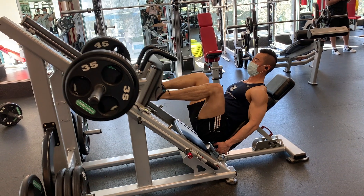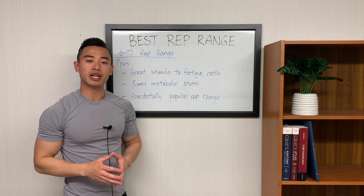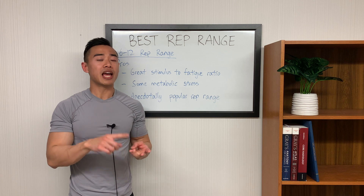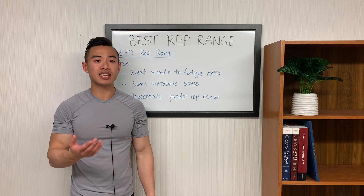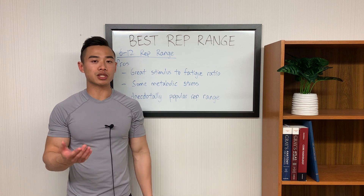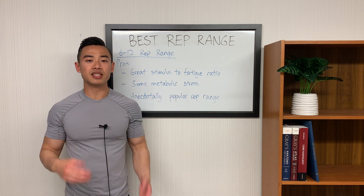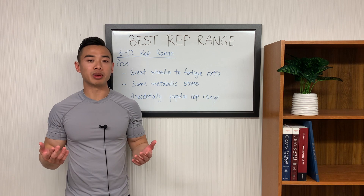This means you can accumulate a lot of stimulus without tiring yourself out and depleting your body's resources. The next pro of the 6 to 12 rep range is that you start to generate some metabolic stress. In terms of pathways to hypertrophy, we have mechanical tension, muscle damage, and metabolic stress. Metabolic stress happens when you build up byproducts of hard training, and tends to happen more as your sets become longer. There's not a lot of strong evidence that metabolic stress is a big player in hypertrophy, but it's still something to keep in mind. Lastly, the 6 to 12 rep range is anecdotally very popular, and a lot of people have had success with it.